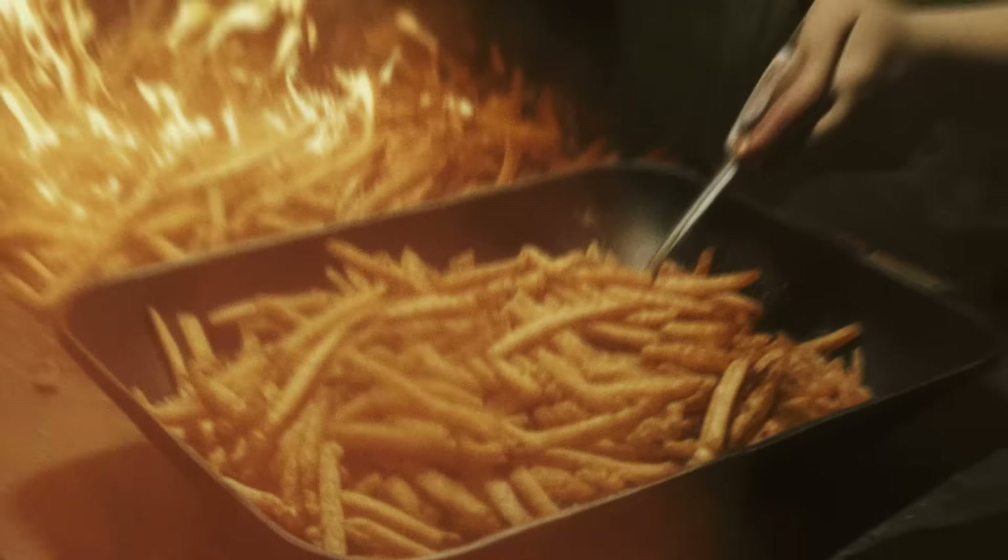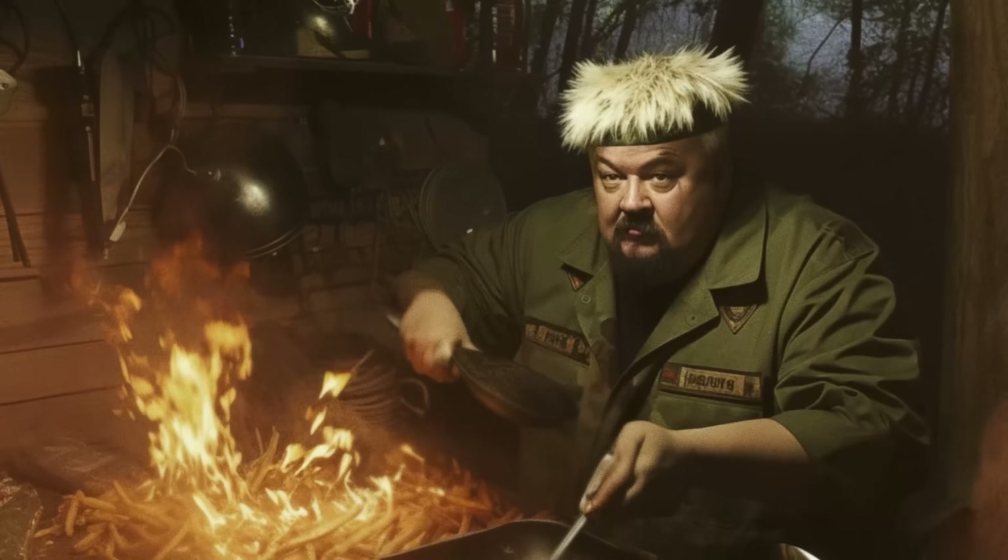I had a nightmare that Guy Fieri was force feeding me french fries cooked in all sorts of different oils, and I woke up right before he finished cooking the Pennzoil SAE 10W30. I honestly really want to know what it tastes like. So today's video, we're gonna try cooking french fries in different oils.